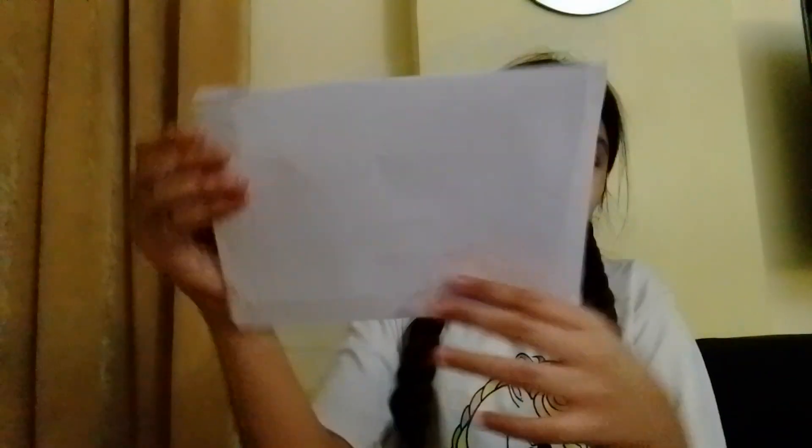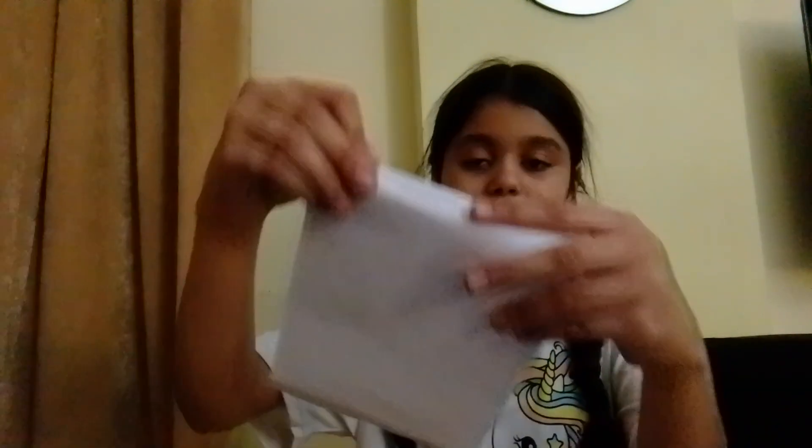The next step is to fold it in half, then fold it again like this to make it a little more stable and locked in. For those who don't carry scissors to school — neither do I — this is a perfect craft because it's origami. Then you're going to fold this card down.